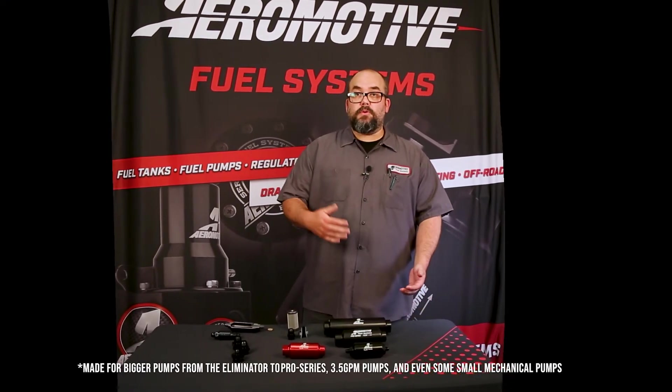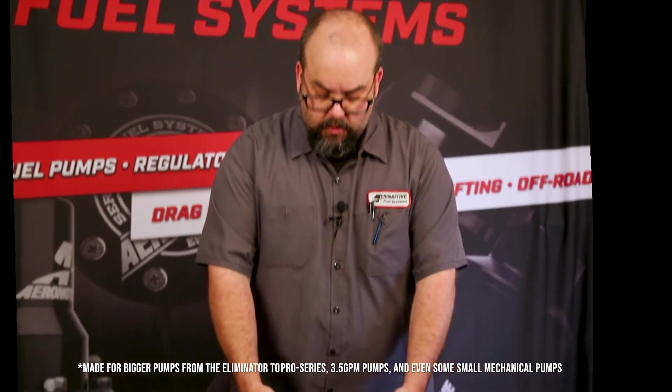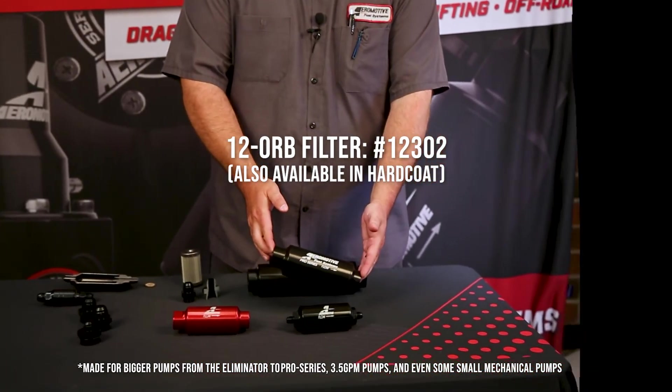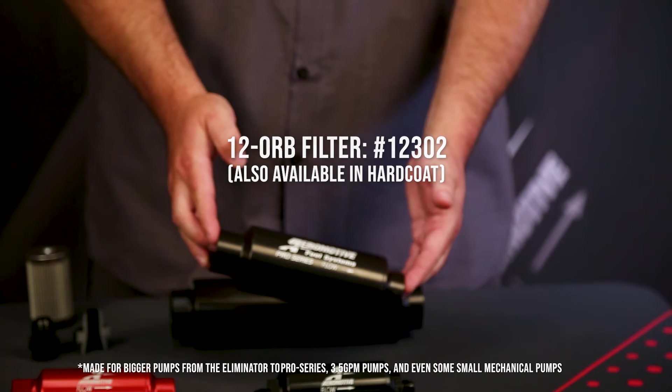For our bigger fuel pumps, like an Eliminator up to a Pro Series — in some cases a 3.5, or maybe a smaller mechanical pump — we would use something like our commonly referred to Pro Series filter with 12 ORB inlet and outlet ports.